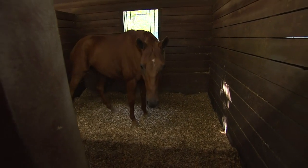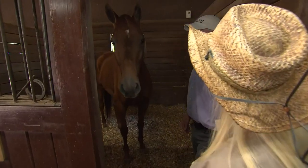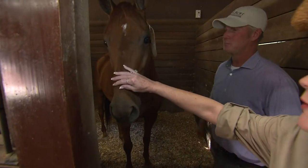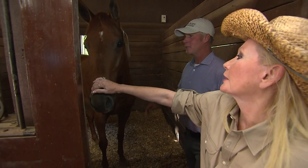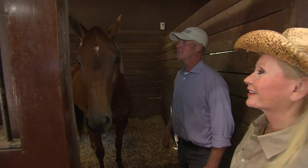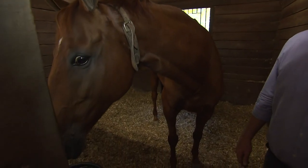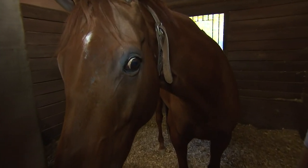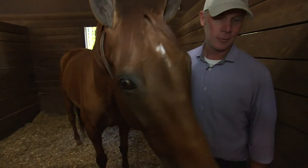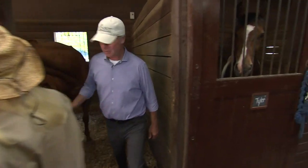This is one of my guys — this is Raman, like the noodle. His real name is Red Manchurian but Raman is his barn name, kind of like a nickname. He's very friendly and loves people. I do some of the bigger hunter stuff on him — the international derbies. He's my best buddy; he loves his peppermint treats.